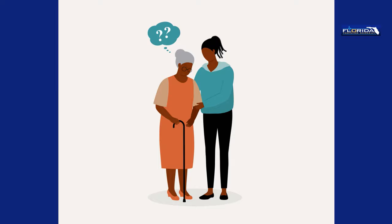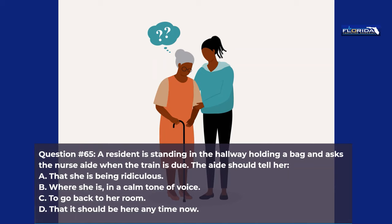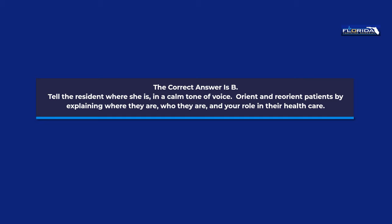Question 65. A resident is standing in the hallway holding a bag and asks the nurse aide when the train is due. The aide should tell her: a. That she is being ridiculous. b. Where she is, in a calm tone of voice. c. To go back to her room. d. That it should be here anytime now. The correct answer is b. Tell the resident where she is in a calm tone of voice. Orient and reorient patients by explaining where they are, who they are, and your role in their health care.